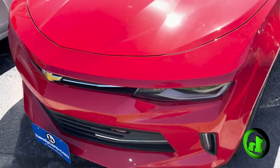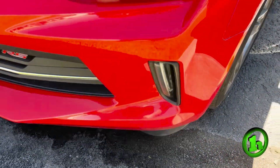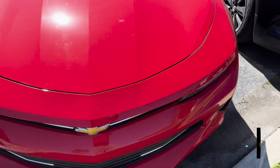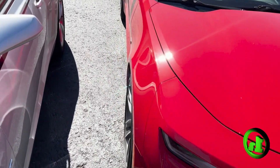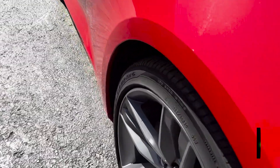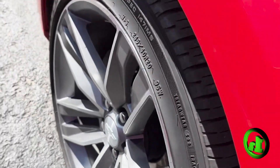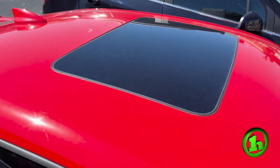This is the RS model. Has nice LED daytime running lights with fog lights integrated into the bumper. Get you a quick walk around the car here — in very nice condition, about 64,000 miles on the car, so nothing too crazy. It is on the beautiful Chevy alloy wheels — really nice wheels on this car. It's got that nice power moon roof as well.